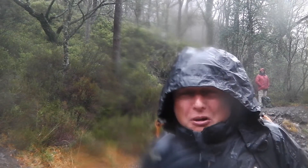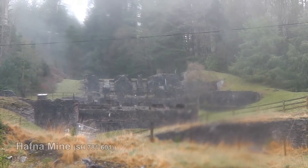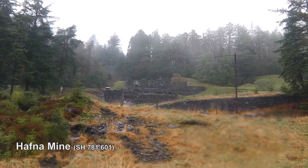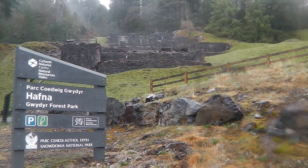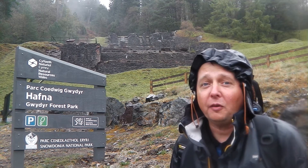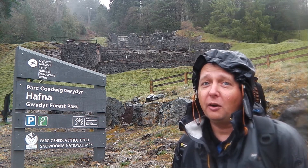At least it's not raining! This is Hafna Mine, yet another one of the many mines of the Gwidia Forest. And I'm really glad it's not raining.